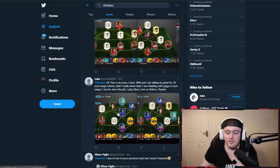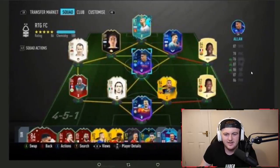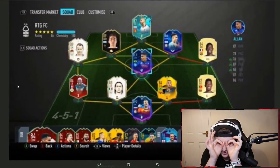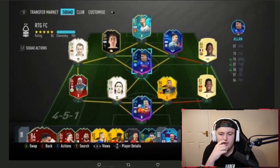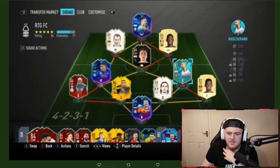Next one from Luke. He says he has 300,000 coins and is willing to grind for 20 icon swap tokens. He doesn't really know what he was thinking with Giggs from Icon Swaps 1, but it does the job. Unfortunately, I literally can't even see the team — something happened in the saving process on Twitter. In terms of icon swaps, I'd say try and get a better CAM. Maybe getting Pires or Barnes for Giggs is not a bad shout. I think your weakness is your CAMs.